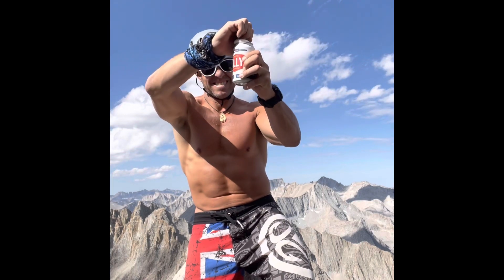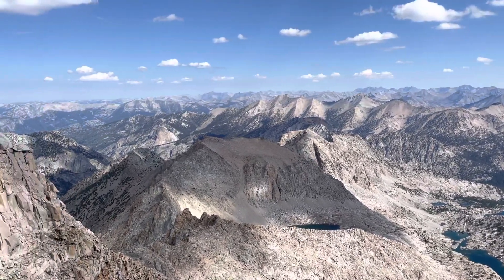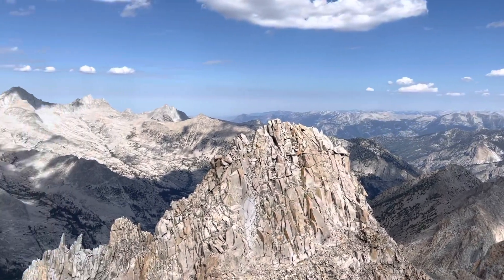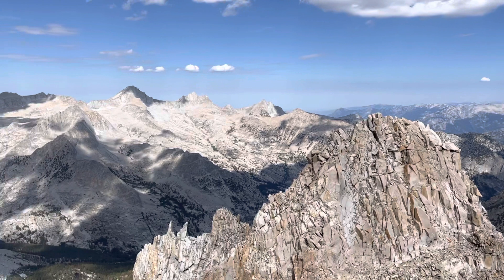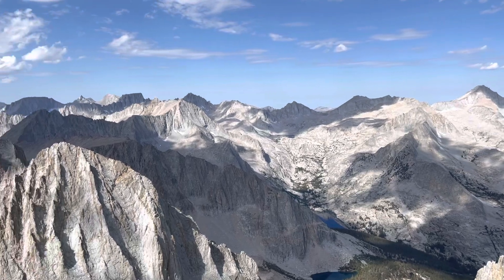It's time for some summit beers. At 13,264 feet, Mount Deerhorn is not the highest mountain in the area, but the views are spectacular. The Northeast Ridge is known as one of the classic Sierra scrambles, and that's the reason why we made this trip. It certainly lived up to its reputation, and was an excellent climb.